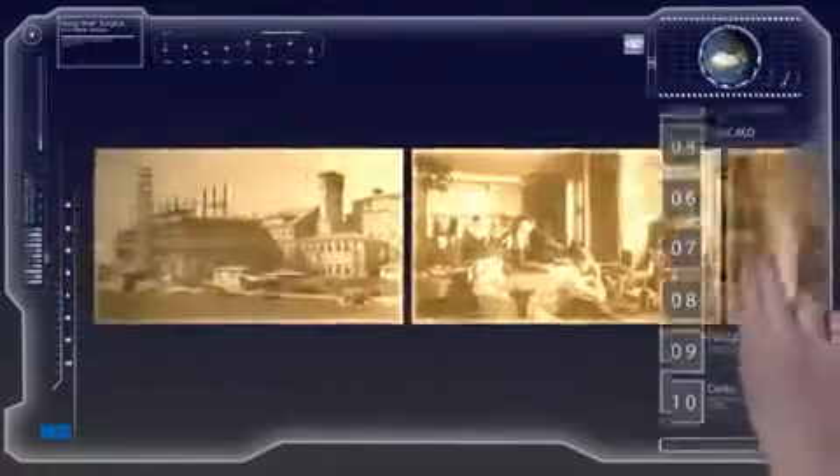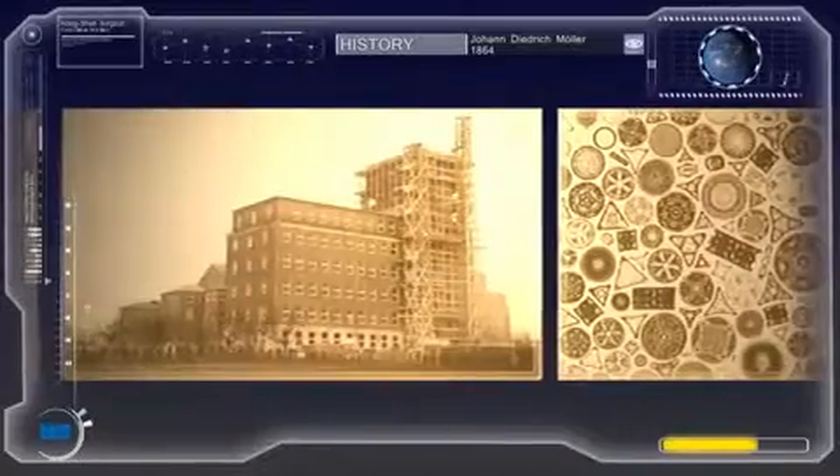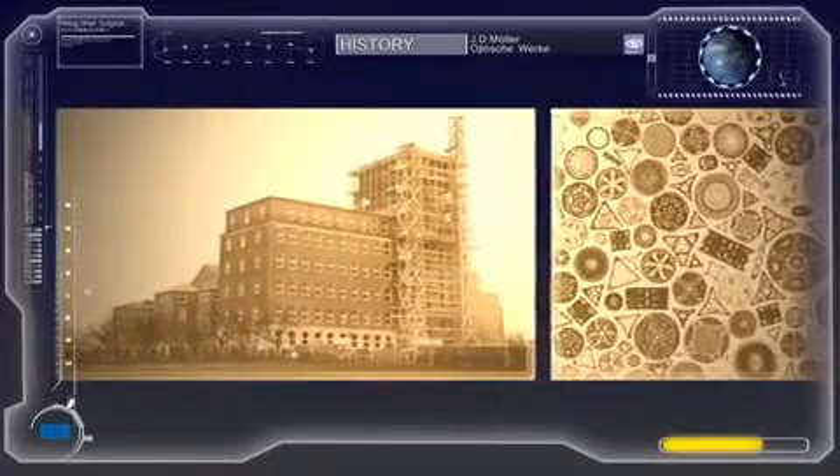Our tradition reaches back to the year 1864, when Johann Dietrich Müller fulfills his life's dream by founding a company for the production of high precision optics for medicine and science, named J.D. Müller Optische Werke. Today this enterprise has become Haag Streit Surgical.